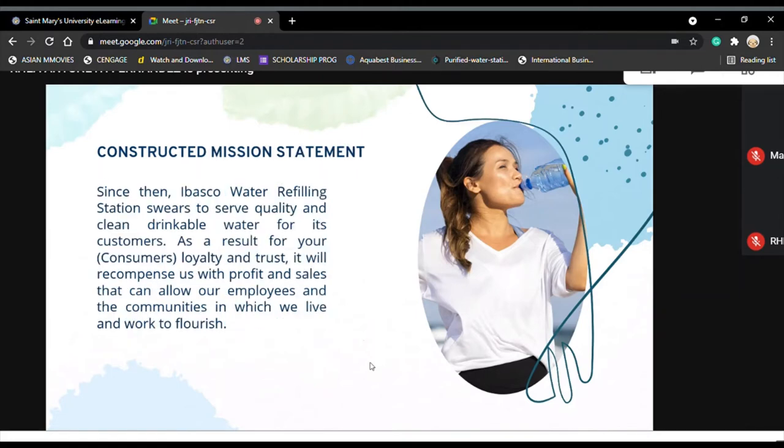The constructed mission statement of Ibasco reads: 'Since then, Ibasco Water Refilling Station swears to serve quality and clean drinkable water for its customers. As a result of your consumers' loyalty and trust, it will recompense us with the profit and sales that can allow our employees and the communities in which we live and work to flourish.' We revised it because, similar to the vision statement, it should be reflective of the business' commitment. However, the words and sentences chosen are too basic and do not capture the reader's attention, though the statement is on point about who they want to serve.